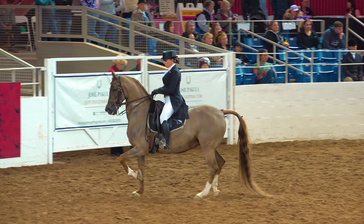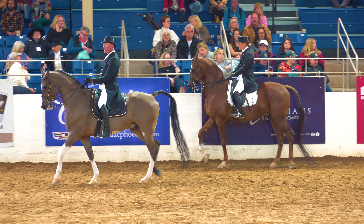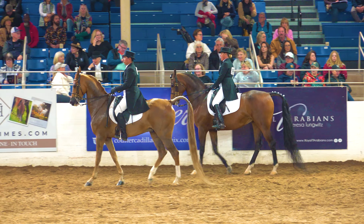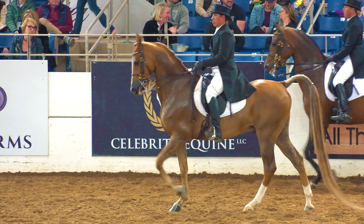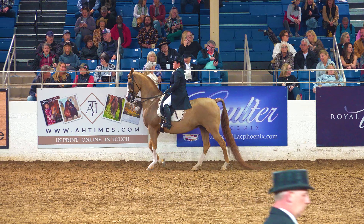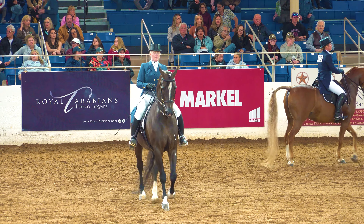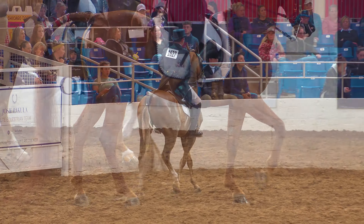Now you can see they're transitioning down into the walk — this is the normal walk. The judging standard says the normal walk should be regular and unconstrained, moving energetically and calmly forward. I'm not sure how you move energetically and calmly at the same time, but there you have it. The horse should stride with lively regular steps. Now they're asked to go down to the collected walk, where the strides are shorter and should be higher than the normal walk. The head approaches vertical but should never move behind it, and pacing — going too fast — is a serious flaw.